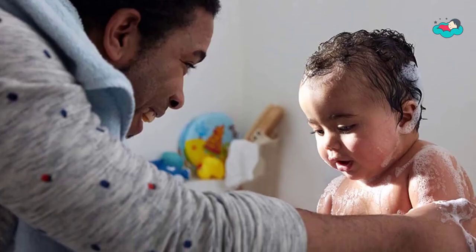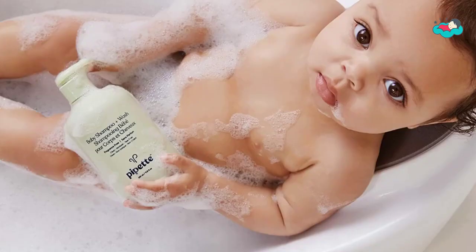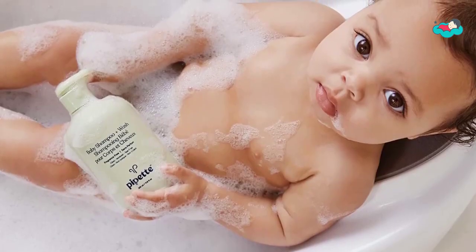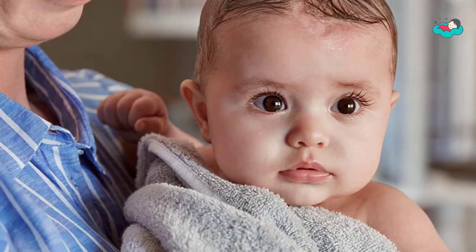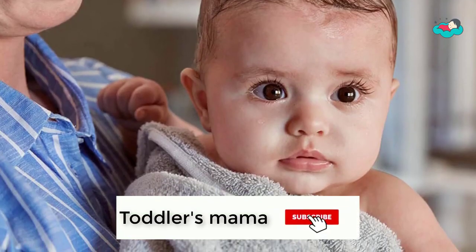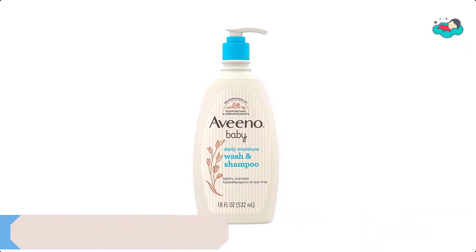In this video you will be checking out the best collection of bathing soaps for toddlers, combined according to their features, quality, and ease of use. Check the description box below for more information, and make sure to subscribe to Toddlers Mama and hit the bell icon for new videos.